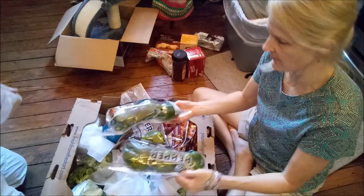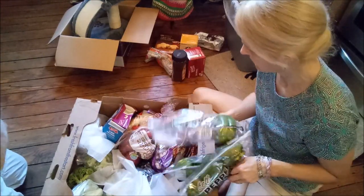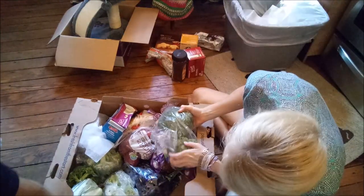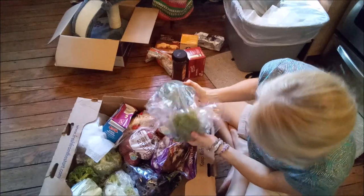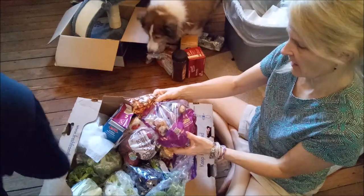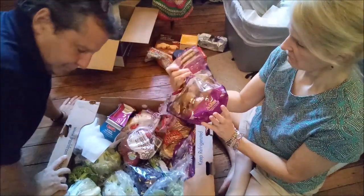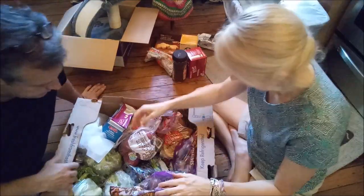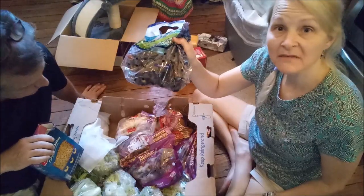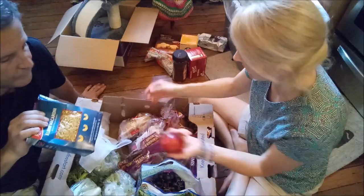It looks like we have a bunch of green peppers — those peppers look really good. We have three, four bags of broccoli and another bag of cauliflower. We've got plums — I thought they were potatoes! And more plums and more plums. Black seedless grapes — I love seedless. Genetically modified grapes. We have apples too.